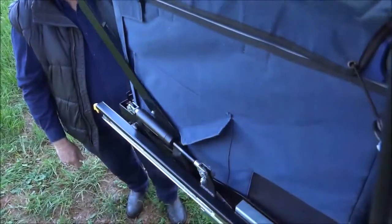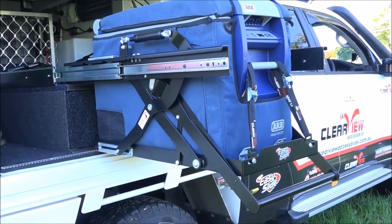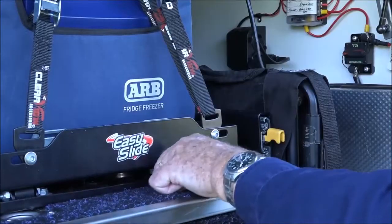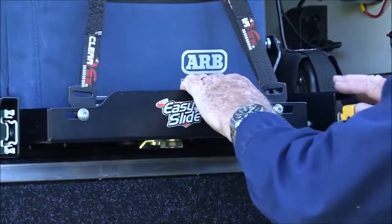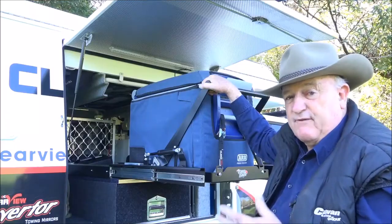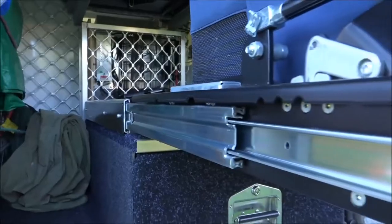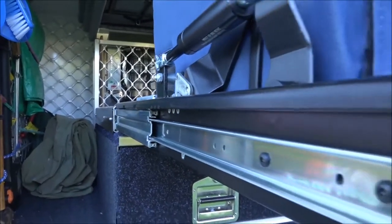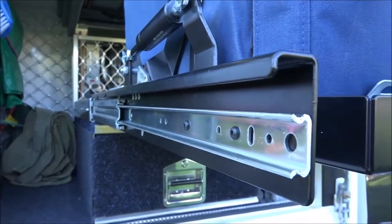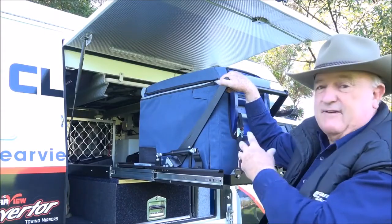Now have a look at this — I'm going to show you how easy and safe it is to operate. With one easy pull, look at how effortless it is to slide the fridge out. Now with most fridge slides, that's as far out as you're going to get it. But with the EZ Slide, look at this — 120mm of extra length, which means it'll now easily get out from under your canopy.